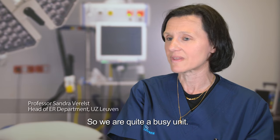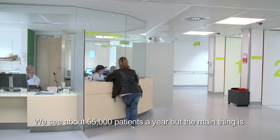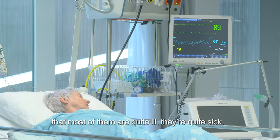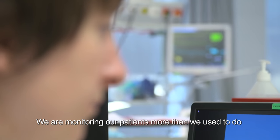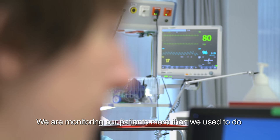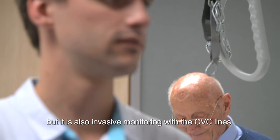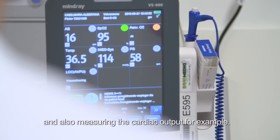We are a quite busy unit. We see about 55,000 patients a year, and most of them are quite ill. We are monitoring our patients more than we used to — not only with heart rate or blood pressure, but also with invasive monitoring via CVC lines and measuring cardiac output, for example.